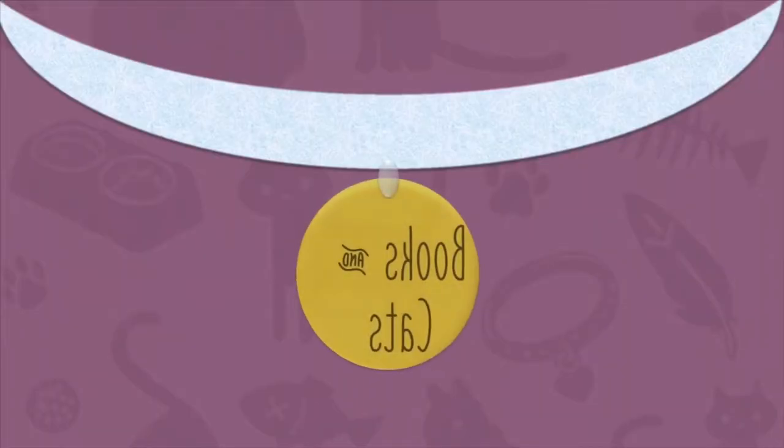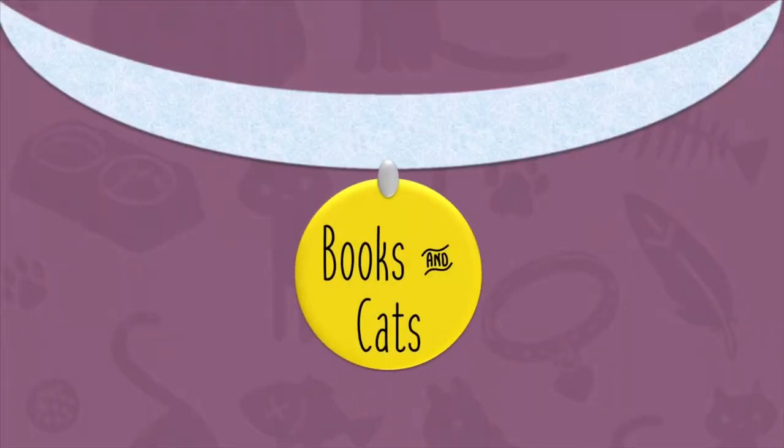Hey guys, Melissa here over Books and Cats, and today I shall be doing a TBR shelf tour. I have a mere 69 books on my TBR, which is really good for me. I can't remember the last time I had such a low number. I just recently reorganized it, and I'm going to tell you the organization, why I did it that way, and I might pull out a few books that I'm excited about, but I'm not going to pull out every single book.